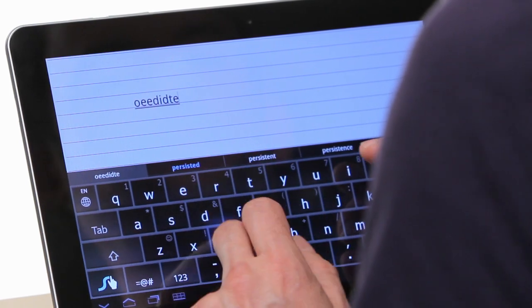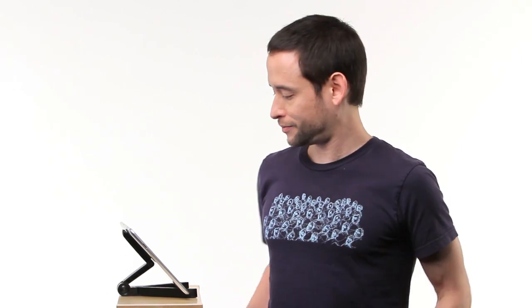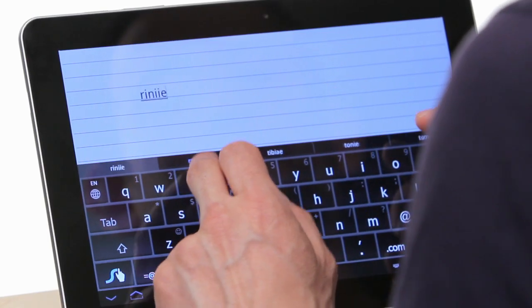First, we've added one of the most requested features: Predictive Tap. You know how, while swiping, you can miss almost every letter and still get the word you want? Well, we've brought that same functionality to tapping. Our predictive tap solution is just as magical as swiping.